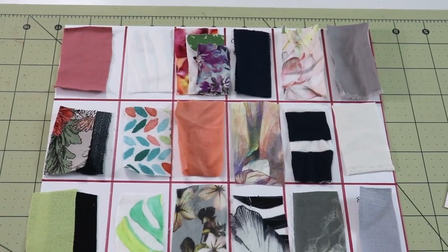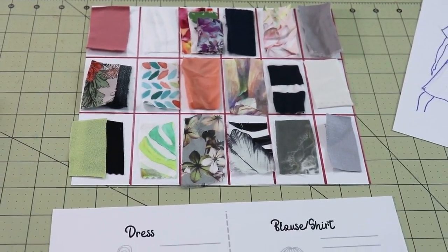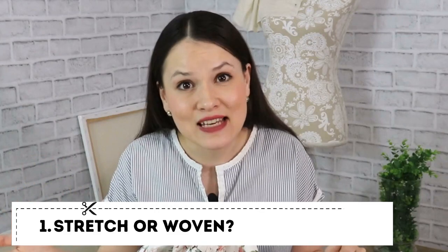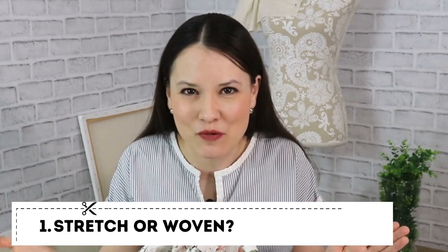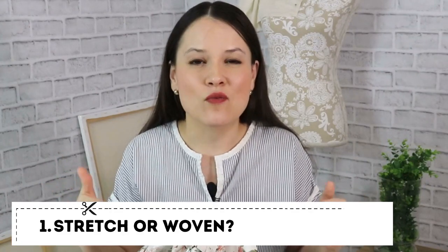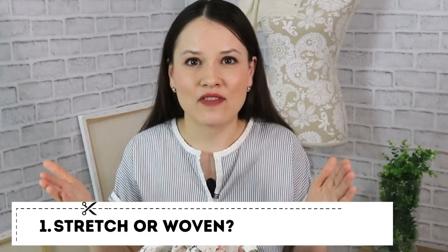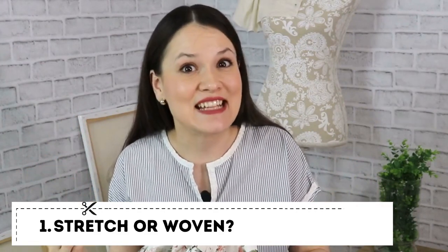The first thing I do is decide what kind of project I'm going to make — what kind of garment it is going to be. Is it going to be office wear, for example, or athleisure? Is this for formal wear or something for everyday wear? That will determine what type of fabric I'm going to go for. Usually fabric is divided into woven and knits. Woven fabric, as a rule, is non-stretch.